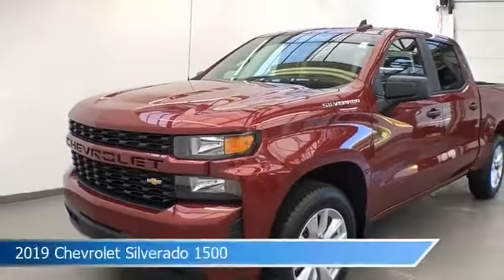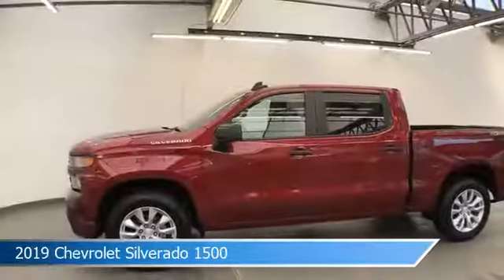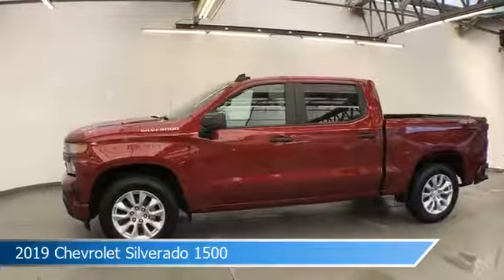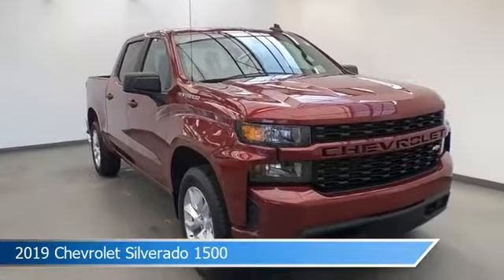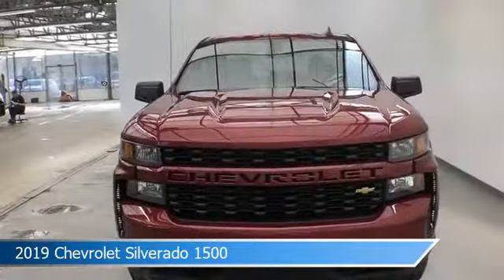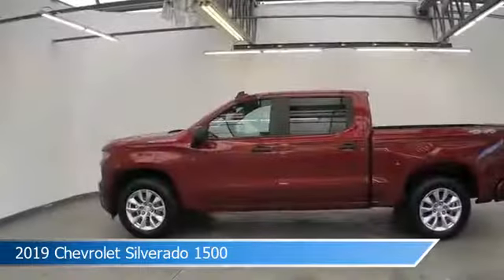Take a look at this 2019 Chevrolet Silverado 1500, equipped with a 6-speed automatic electronic with overdrive transmission in Cajun red tint coat. This car comes with some great features including alloy wheels, 4-wheel drive, Android Auto, anti-lock brakes, and more. Come in and check it out today.